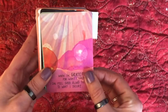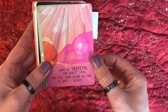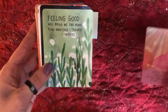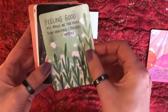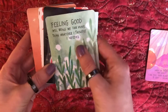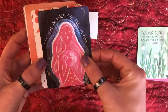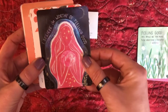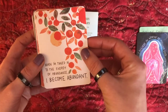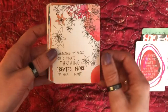Let's do a quick little breeze through. 'When I'm grateful for what I have, I can feel good along the way to what I desire.' The artwork is really, really pretty. The card stock is a little thin, but it's good — it feels like a regular deck of cards. 'I believe I'm worthy of feeling good.' 'When I'm tuned into the energy of abundance, I become abundant.'